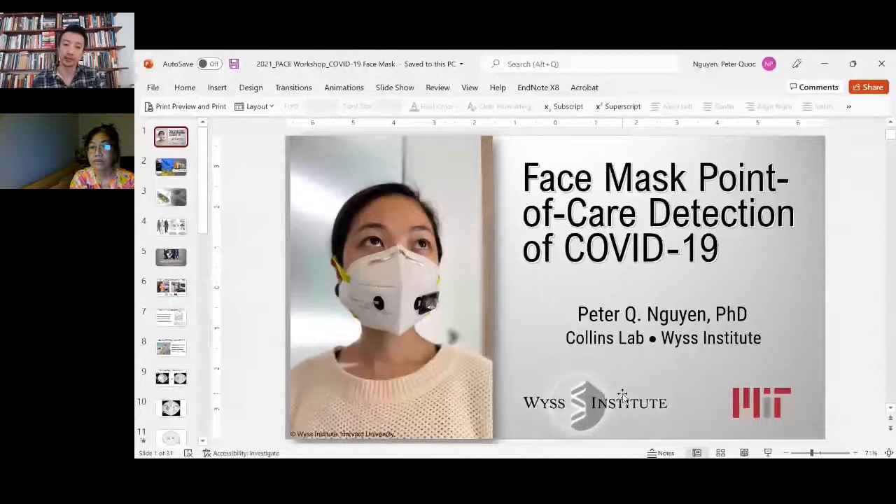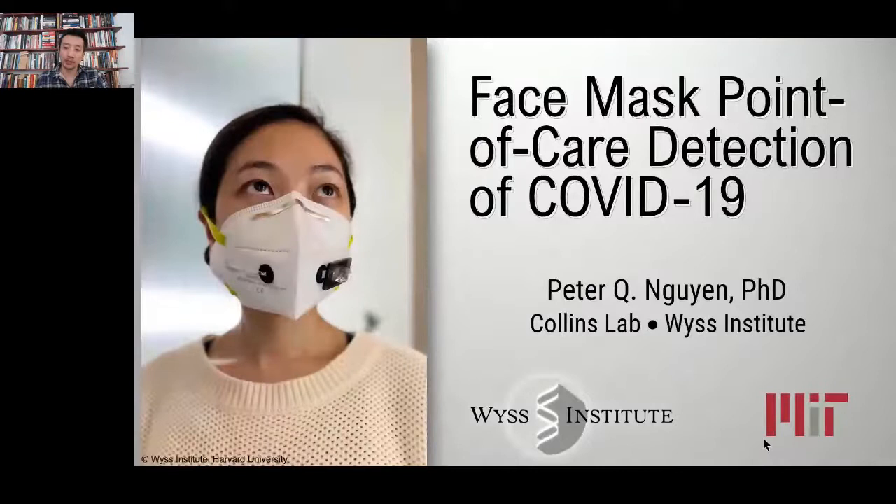Hi everyone, good morning. Let's go ahead and jump into it. I'd like to thank everyone for inviting me. I'm a research scientist at the Wyss Institute — Harvard's Bioengineering Institute. Today I'm going to talk about some of our work that was recently published, focused on face mask point-of-care detection for COVID-19. Can we make a point-of-care system integrated into a face mask that gives results as sensitive as an RT-PCR test? That's the thesis of what we're going to talk about today.